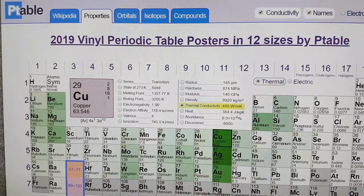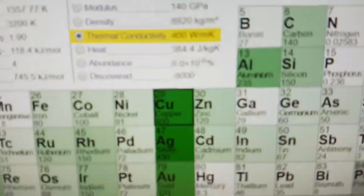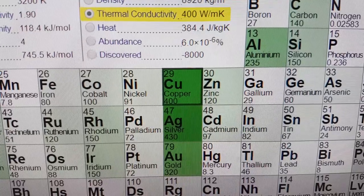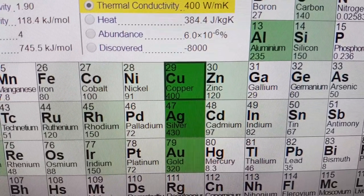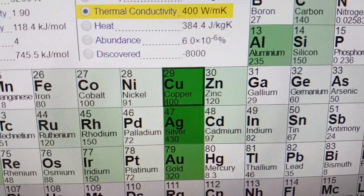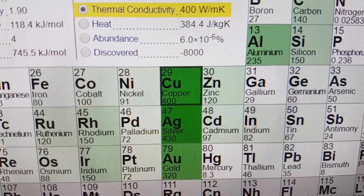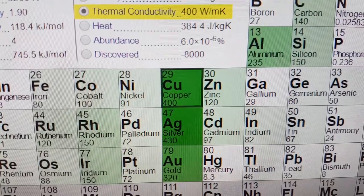Here on PTable I'm looking at the thermal conductivity of copper, and you can see that it is by far the most conductive element other than silver, which is just less than 10% more conductive than copper. So if it gets warm extremely quickly, it should move that thermal heat around.